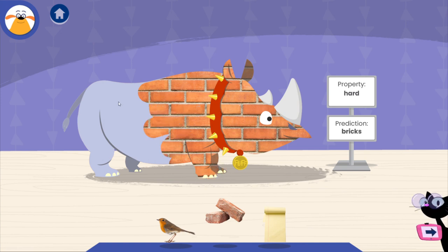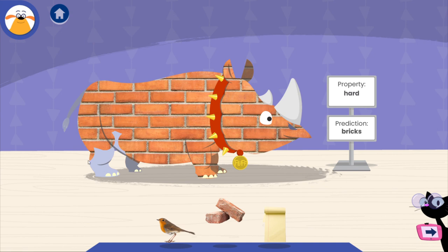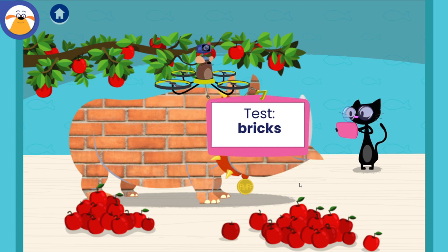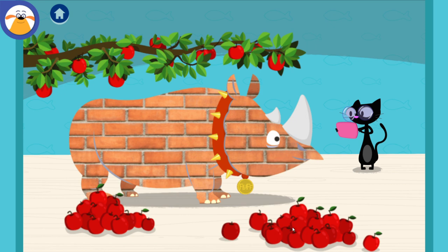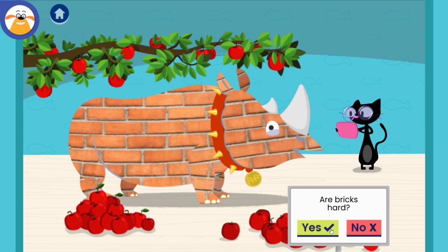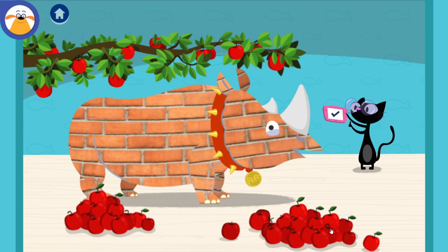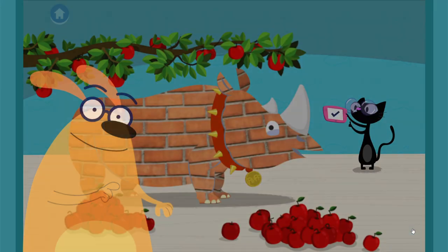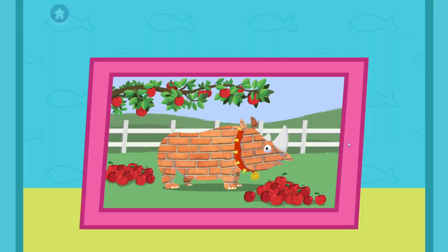Whoa, what an outfit! What do you predict will happen when you test this material? Tap to shake apples off the tree. Are bricks hard? Tap the button to write down or document what happened. The apples bounced off. You found out that bricks are hard. I wonder why that material worked. Pet sitting is a blast! Thanks to you, you found out that bricks are hard.